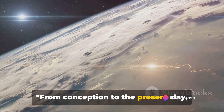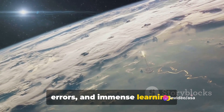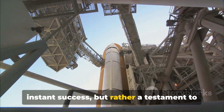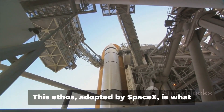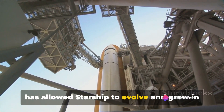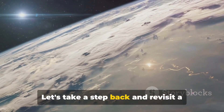From conception to the present day, Starship's journey has been one of trials, errors, and immense learning. The story of Starship is not one of instant success, but rather a testament to the power of an iterative and incremental approach. This ethos, adopted by SpaceX, is what has allowed Starship to evolve and grow in the face of adversity.